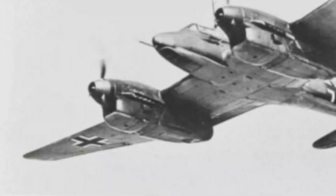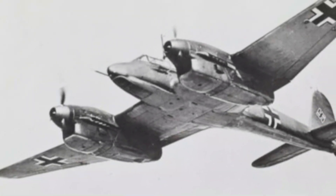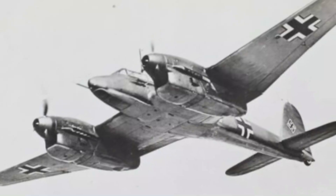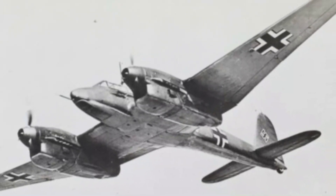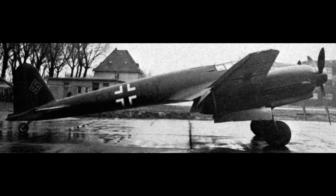In an attempt to save the project, the FW 187 was reimagined and redesigned as a heavy fighter — a category in which an aircraft capable of handling more complex and difficult missions, often against heavy bombers, was sought. The modifications brought the FW 187 to a top speed of 635 km/h, an impressive achievement for its time.